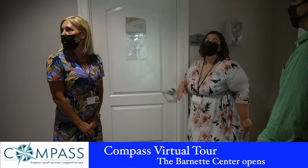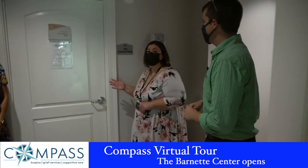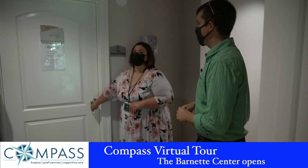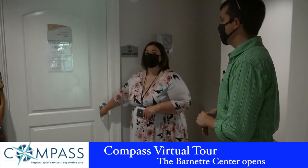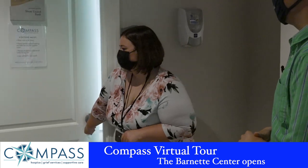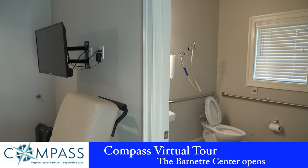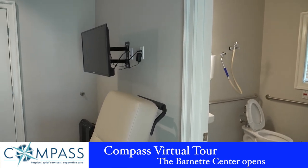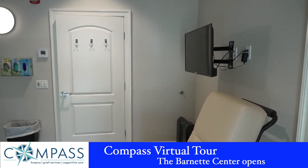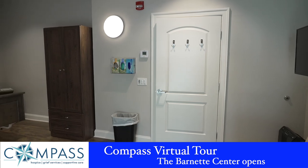This is one of our rooms. All of our rooms have been named after lighthouses in the area — so this is Concord Point. Each of our patient rooms is private and has its own private bath. All of our rooms also have patio doors that open right out to a private patio. Some rooms are a little larger than others just because of the original building footprint, but basically it's the same setup.